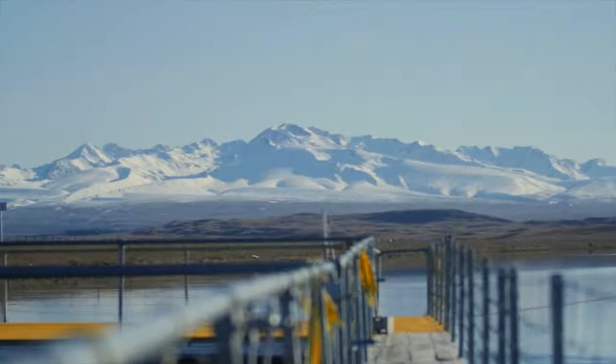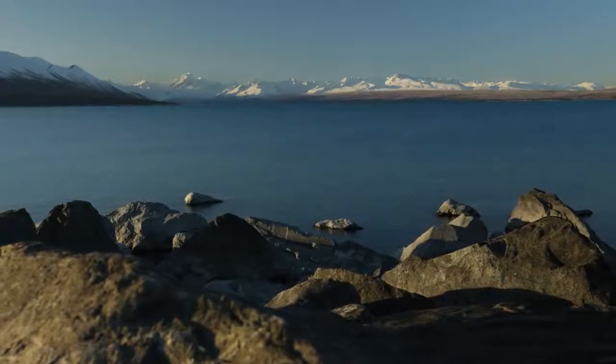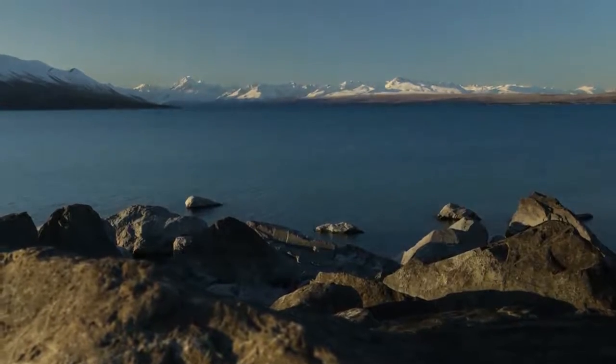Nature and nurture. You can never grow the world's best salmon unless you've got the world's best water supply. And I think here in the beautiful Mackenzie district, we do have some of the best water supply available in the world.